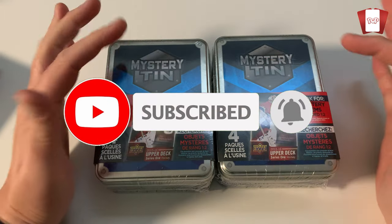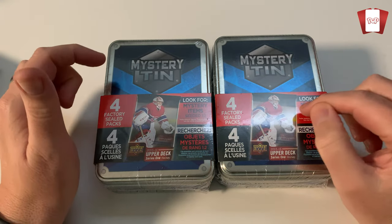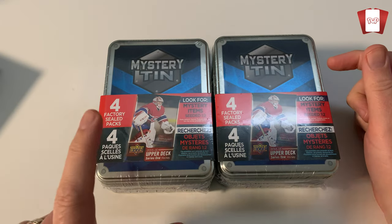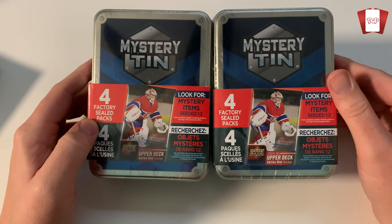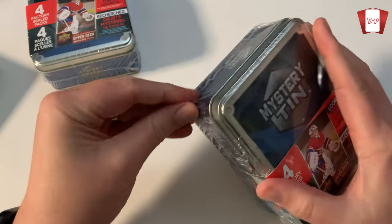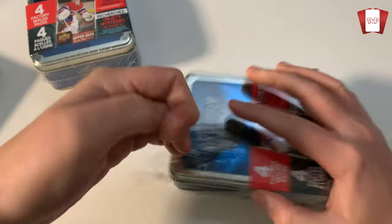They're $15 Canadian. Every one out of two tins includes what they call a hit. You can get packs — mostly Score — seems like you're getting a lot of Score packs from 2012, 2013. Check out part one of the video. I just love opening these mystery tins, and they're super affordable — $15, I mean, that's nothing. So let's get into it right away.